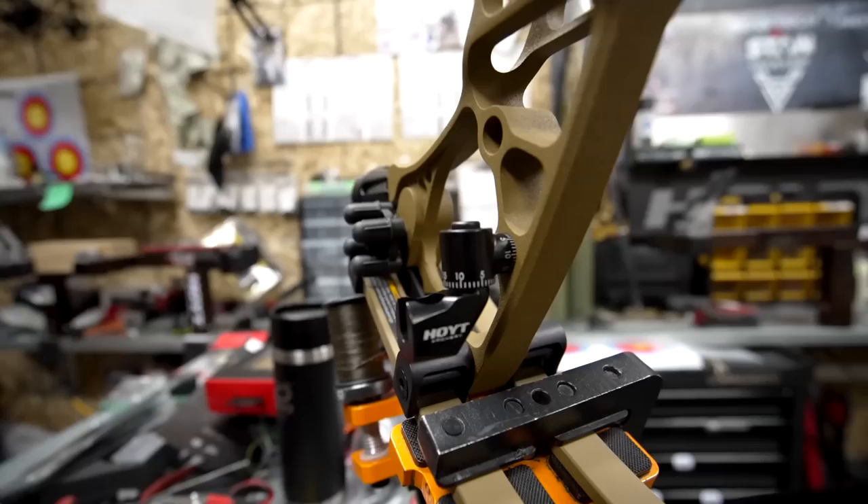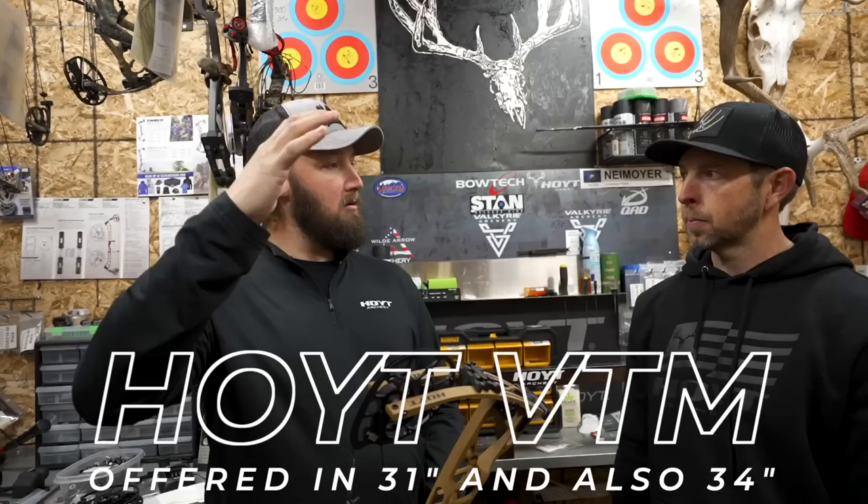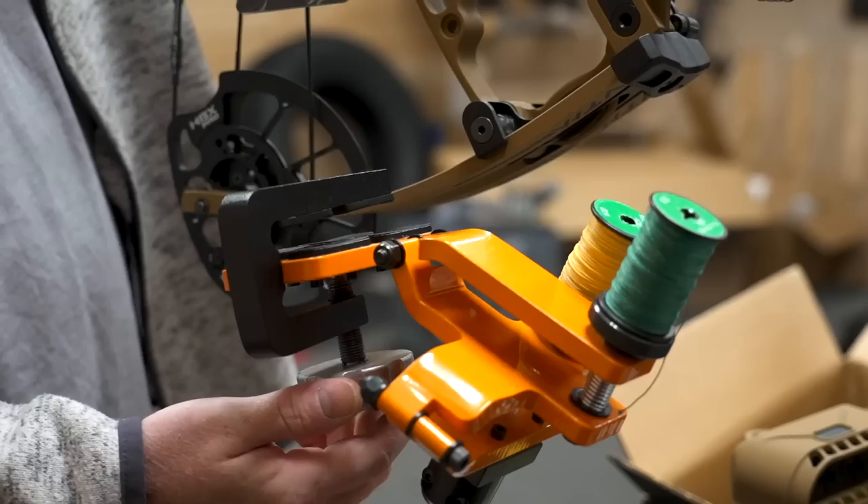Jumping into the details — what is different with this year's new VTM? They have two models coming out: they have the 31, which I'm holding here, and now they're going to have a 34. They basically took the Ventums and both grew an inch back to axle, a little bit longer. And they've done a lot more integration into the riser this year, which I think is going to be a great feature.